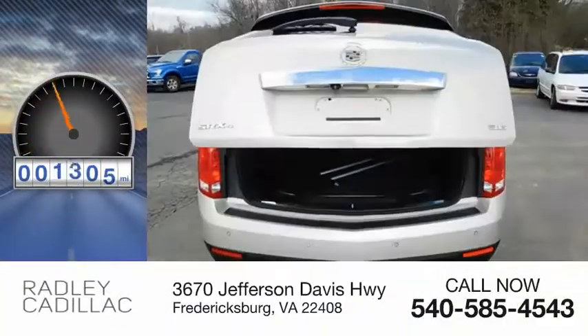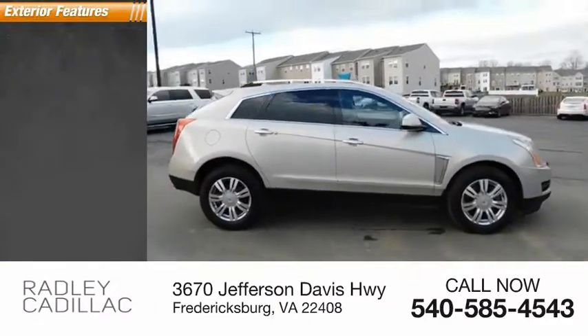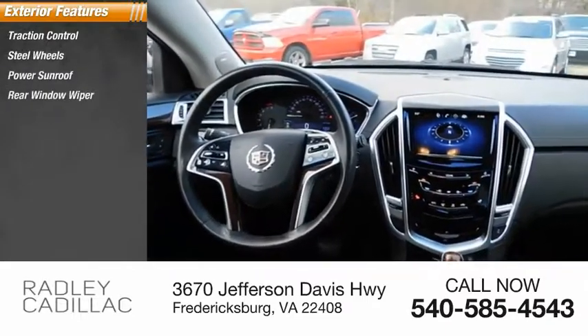This vehicle has less than 125,000 miles. Here are some of this vehicle's great options: traction control, steel wheels, power sunroof, rear window wiper.